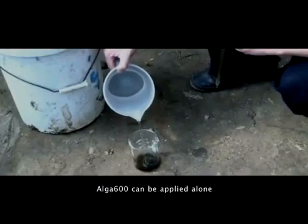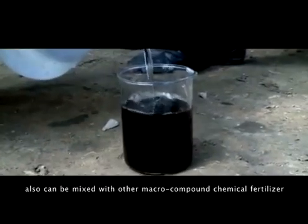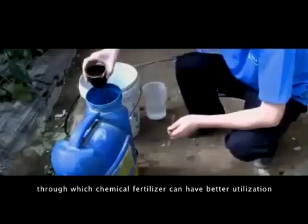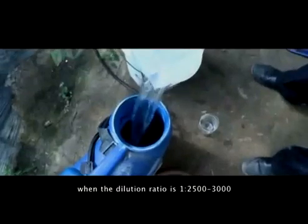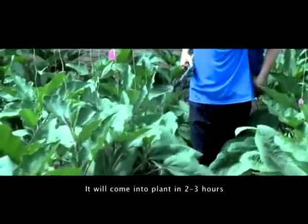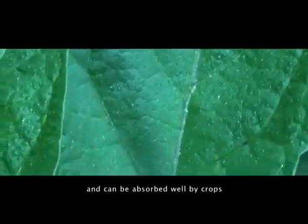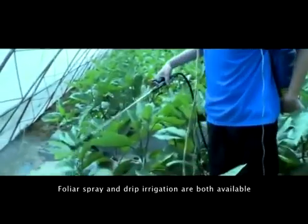Alga 600 can be applied alone, or mixed with other macro compound chemical fertilizers, through which chemical fertilizers can have better utilization. Alga 600 has the highest activity when the dilution ratio is 1 to 2,000–2,500. It enters the plant within 2 to 3 hours with fast transport speed after applying, and can be well absorbed by crops. Foliar spray and drip irrigation are both available.